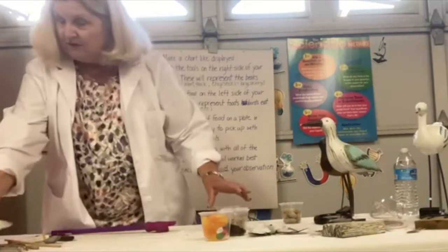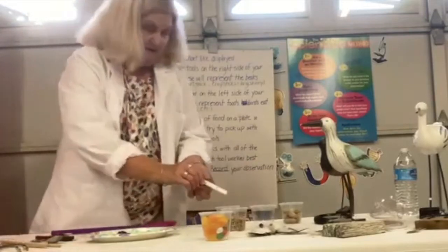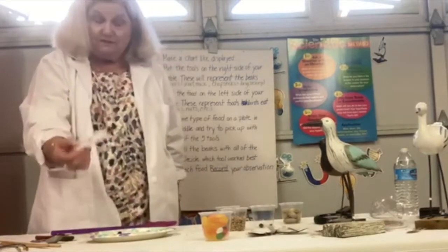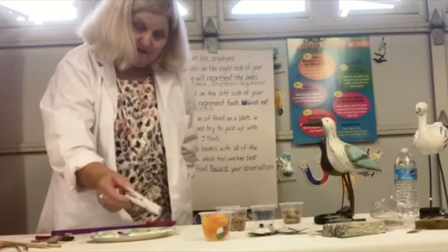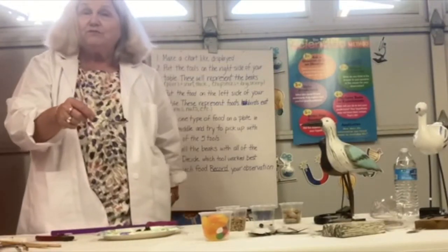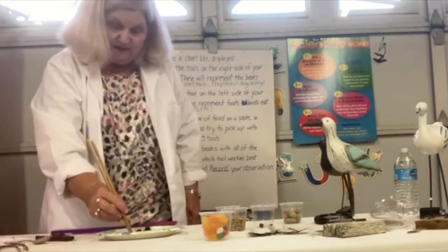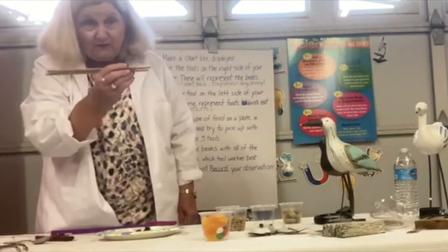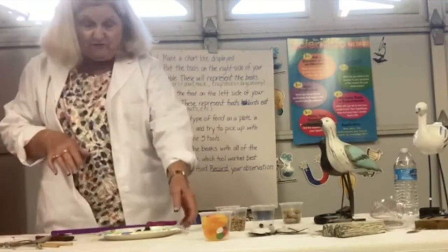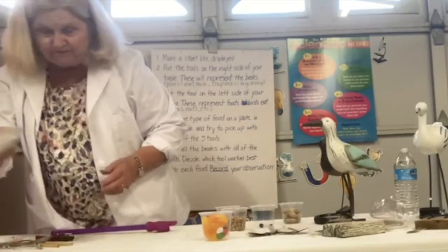The next food is raisins. With the clothespin — if you pick up a bunch it works, but individually, probably not the best. The spoon — yes, and you'll find that spoonbill birds can eat just about anything. Chopsticks — not so easy. We'll continue doing that and recording for raisins with the five different tools, noting which beak type is more suitable for that particular kind of food.